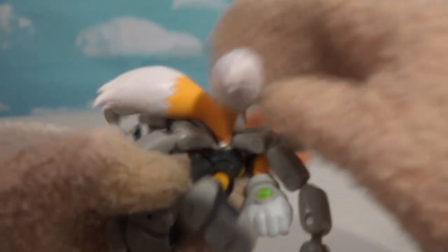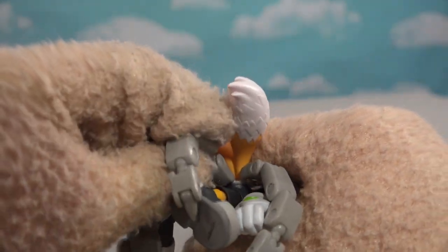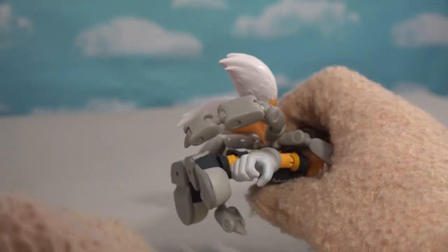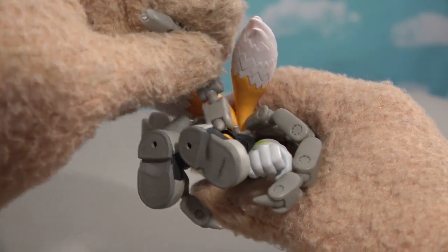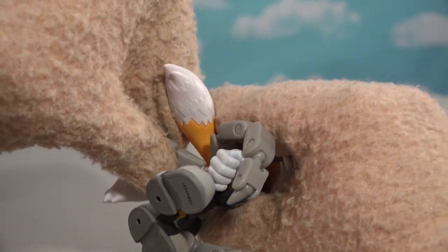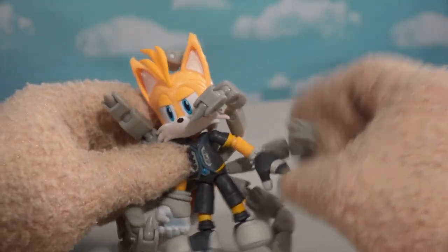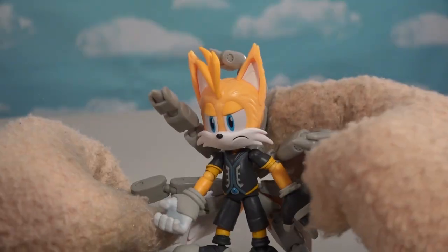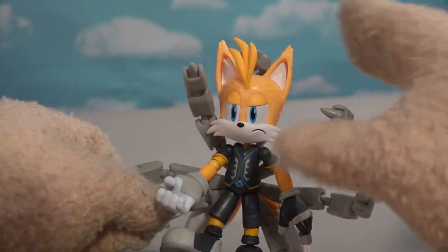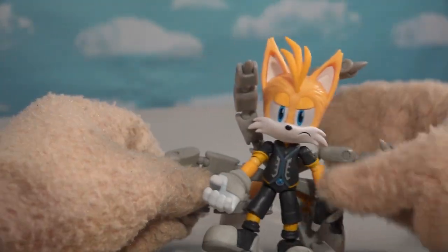Oh wait, look at this - it looks like one broke off. Oh, doggone. You kids got to be very careful with this because they can break. Look at where it broke too, that's such a shame. So yeah, I guess he does have nine tails. He's got seven robotic tails through that side, and then one that goes directly up, and then two on back - nine.